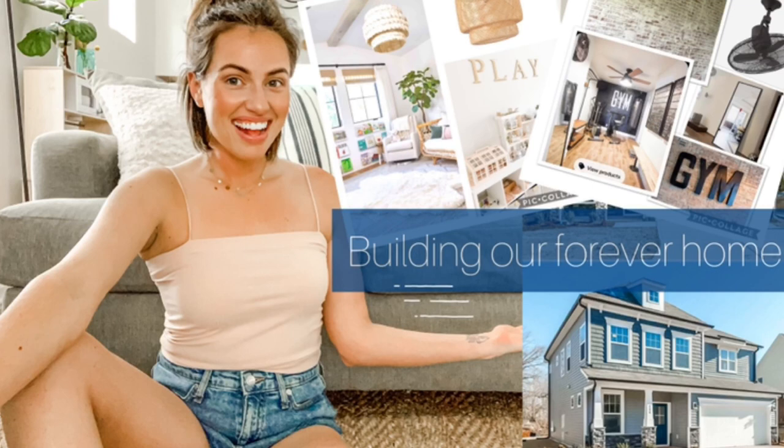Hey guys, welcome back to my channel. Today is going to be another exciting video. If you really enjoyed my home decor video that I did most recently — about our future home and how we're going to decorate it, style it, and all the plans we have for it — then I think you're going to really enjoy this video as well.